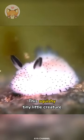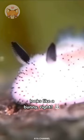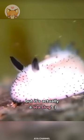This squishy, tiny little creature looks like a bunny, right? But it's actually a sea slug — a sea slug called Sea Bunny. And in my opinion, they're the cutest little thing!